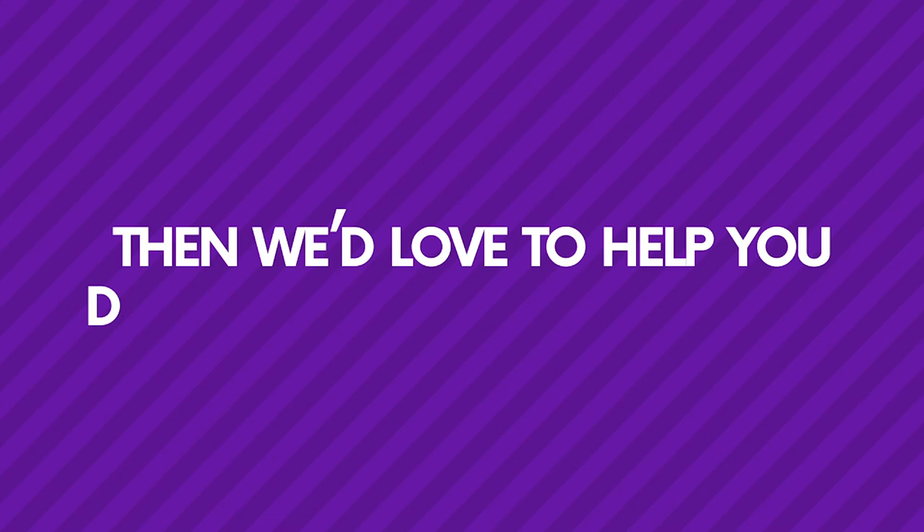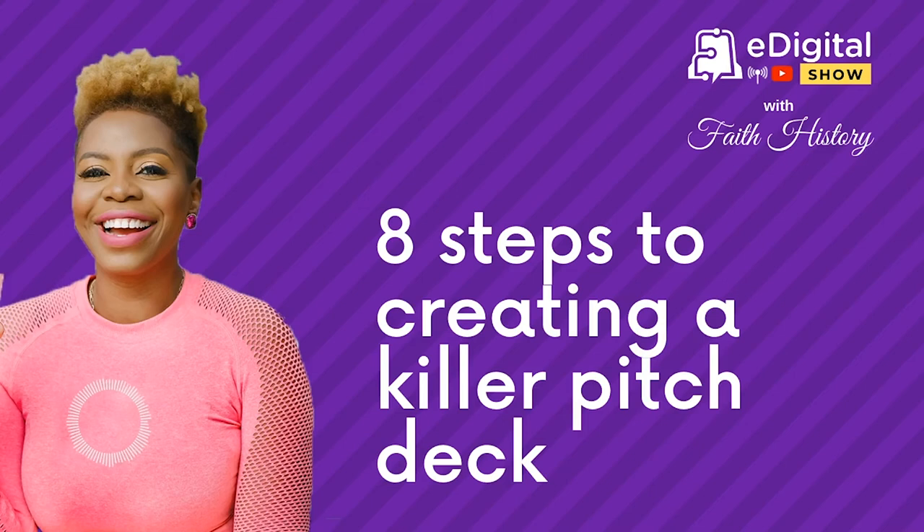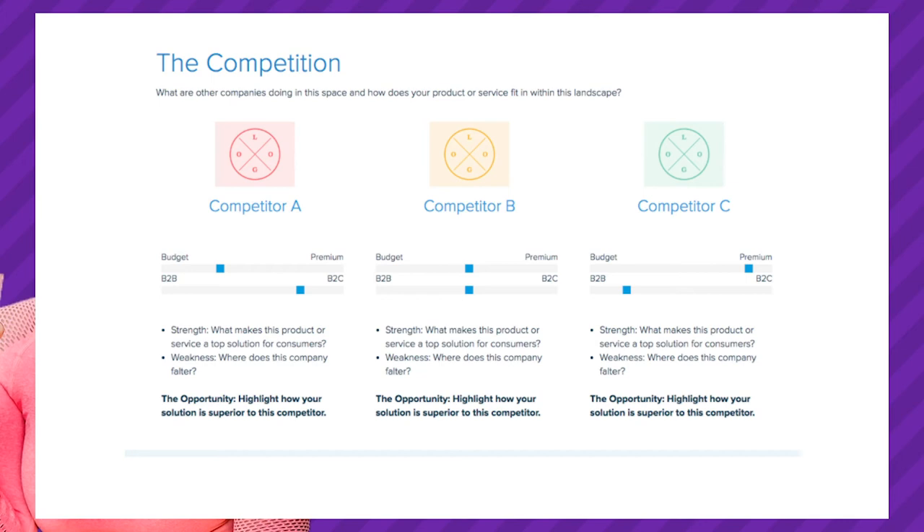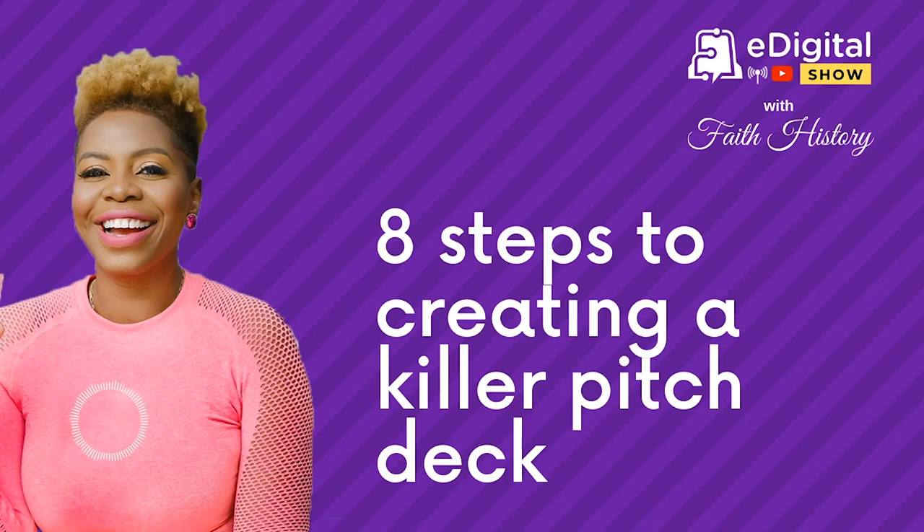Number four: competition. Your pitch deck will include a segment talking about the other people who are also doing what you're doing. Examine other companies in the market — how are they dealing with the same problem, what's their solution, and where does your product fit into the scenario? The best way to draw the competitive landscape in investors' minds is to use visuals. Put your facts and research together before presenting them. Check the show notes — we'll have shared some slides and graphics with examples of what that slide could look like.